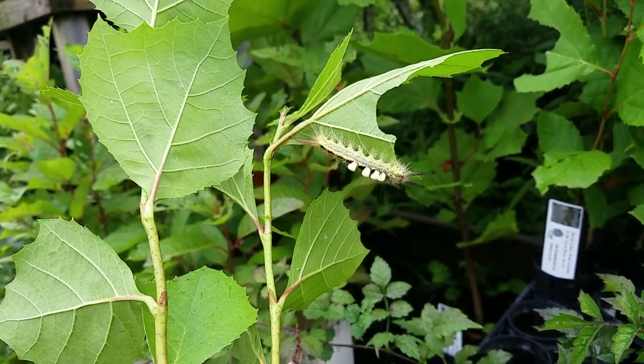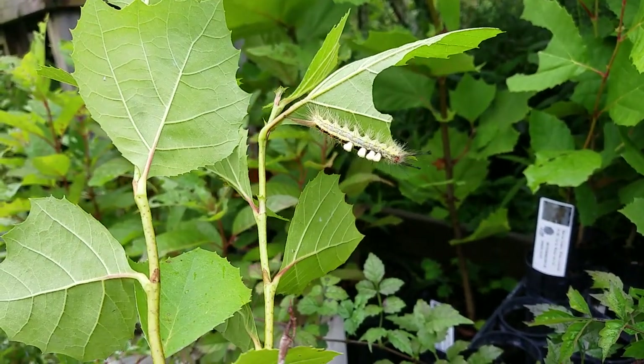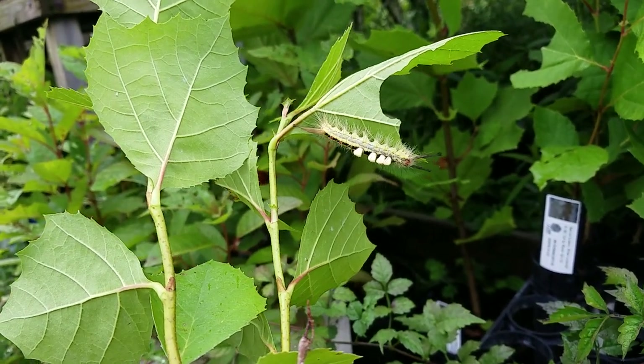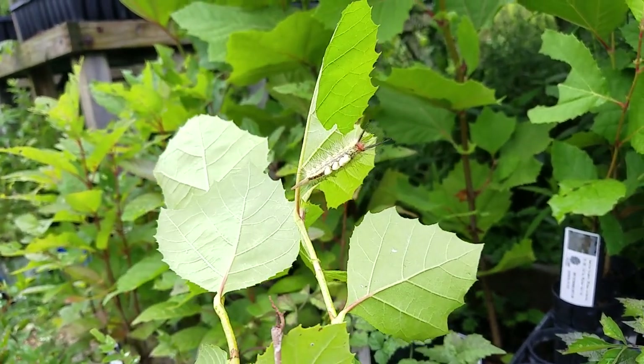The goldfinches are singing in the background. Oh, fall is coming — mixed feelings about that, but embracing it because it's going to happen no matter how we feel. Okay, white-marked tussock moth — look it up, and grow some sycamores. Pretty awesome.